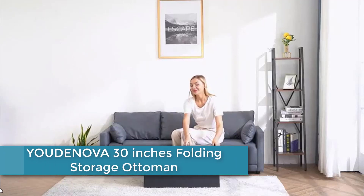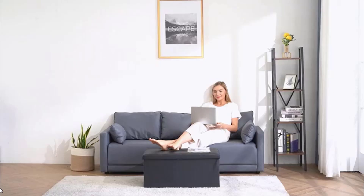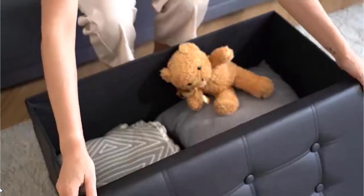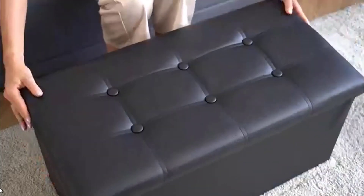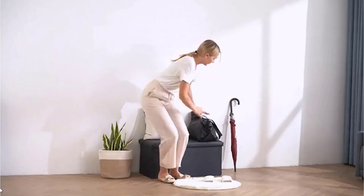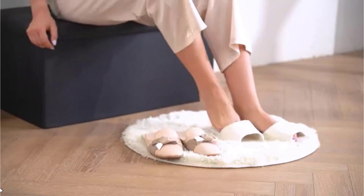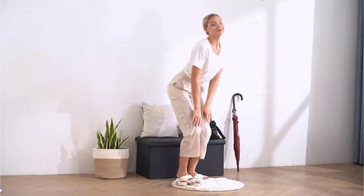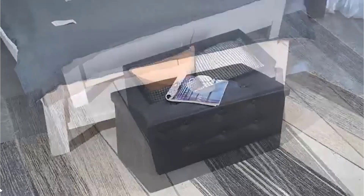Finally, at number 1: the Udenova 30-Inches Folding Storage Ottoman. This versatile and functional piece of furniture can be used as a footrest, seat, or storage unit. It measures 30 inches in length, 15 inches in width, and 15 inches in height when fully assembled, and can support up to 350 pounds. It features a sturdy MDF frame upholstered in a soft and durable linen-like fabric available in a variety of colors to match any decor. The spacious interior storage compartment can hold books, magazines, toys, blankets, or any other items you want to keep out of sight but within easy reach. The ottoman is designed to be foldable, so it can be easily stored away when not in use.